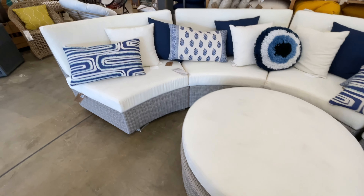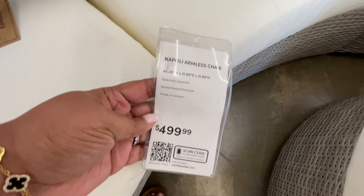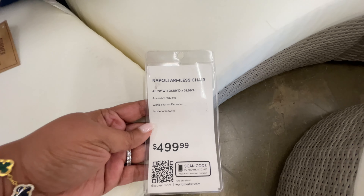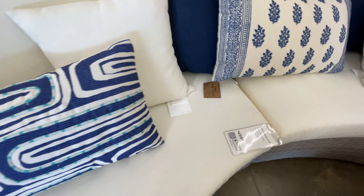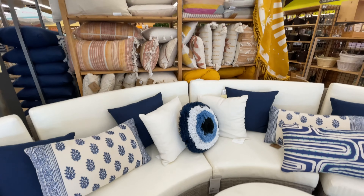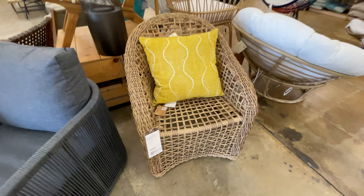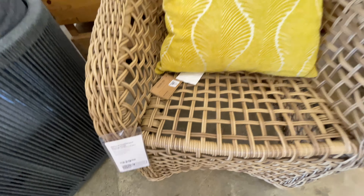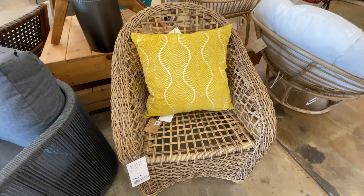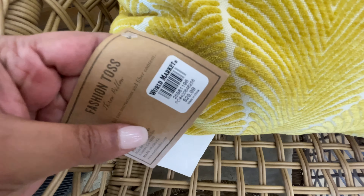Already, first thing we're looking at: $250 for the ottoman and $100 just for the cushion, then $500 — and do you think it's for the entire semi-circle? No, it's literally for each piece. But it's so good, so beautiful. And let's just start off here since we're already looking at such high-priced items — that's what World Market is about.